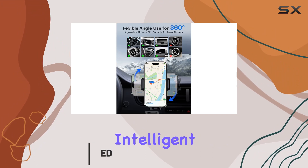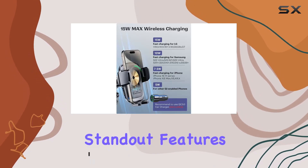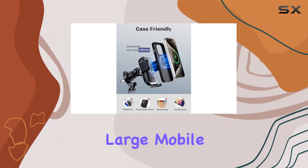This charger combines intelligent auto-clamping and smart charging, ensuring a secure fit for your phone and optimal charging speeds. One of the standout features is the automatic adjustment of the bottom feet, providing a snug fit for both small and large mobile phones.